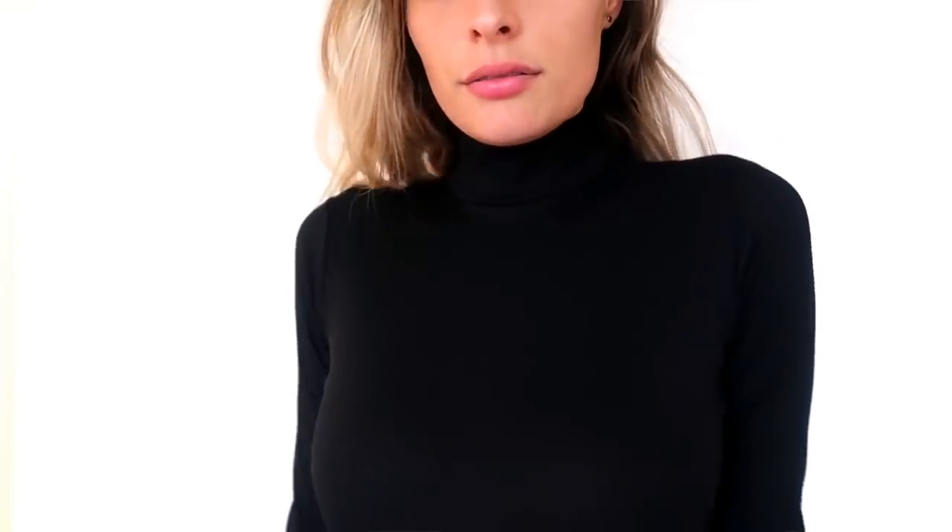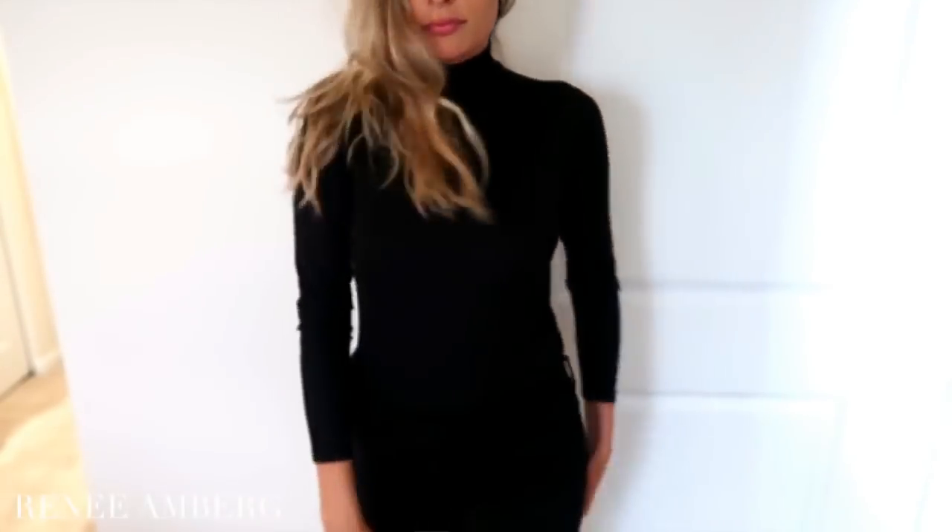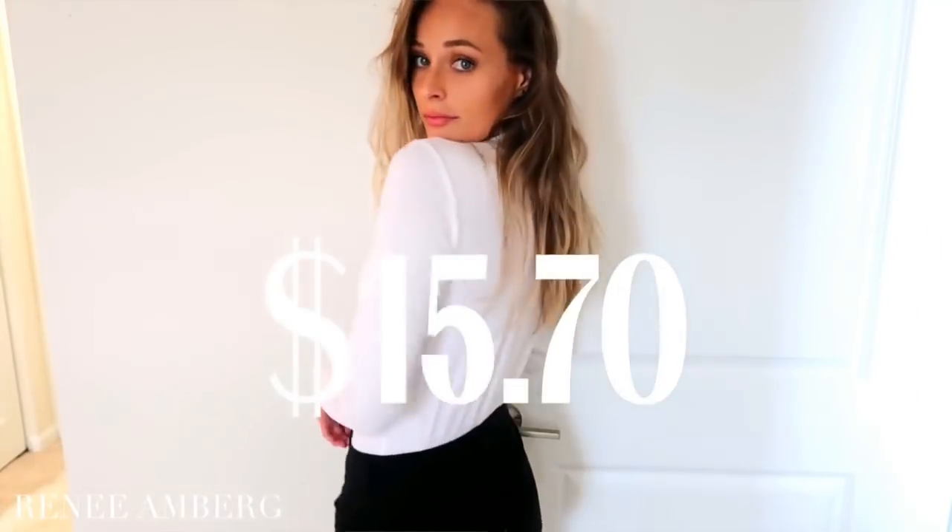The next pieces I got were also jumpsuits. I'm a huge fan because they're super easy but also form-fitting — no lines, just sleek. These ones are turtleneck long-sleeve jumpsuits. I really like pairing one with a fancy longer black hat. I got the black and the white, and they were only $15.70 each — not bad at all.